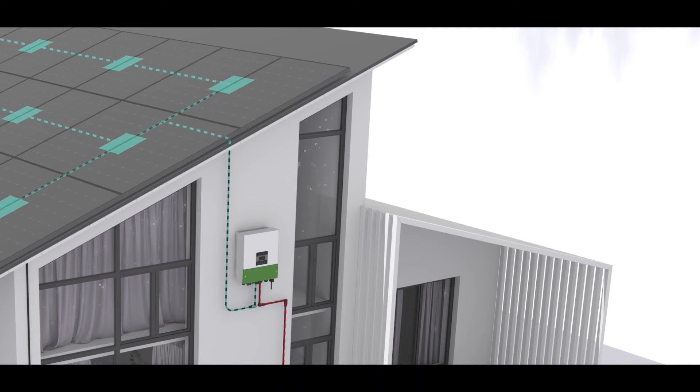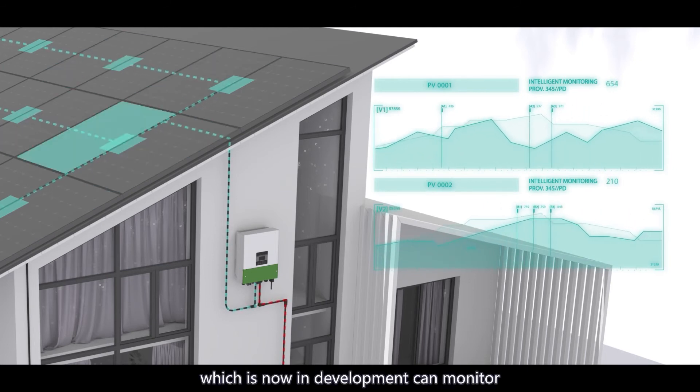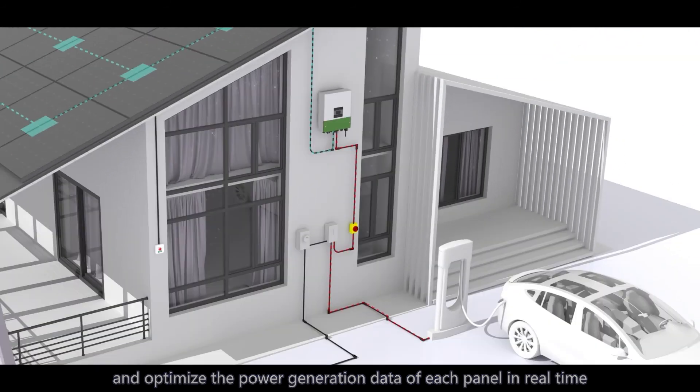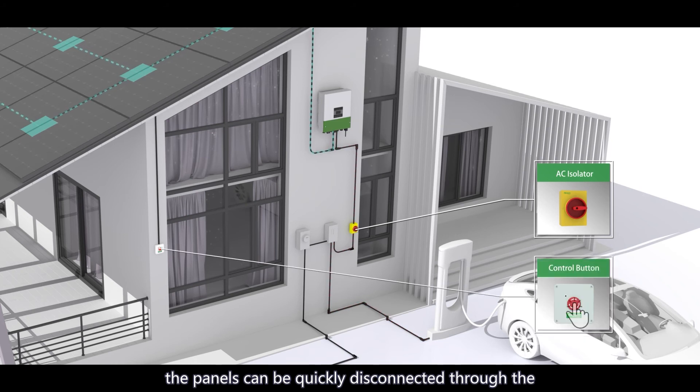The new generation PEFS PL series, which is now in development, can monitor and optimize the power generation data of each panel in real-time. In the event of an emergency, the panels can be quickly disconnected through the AC switch or the fast shutdown button.